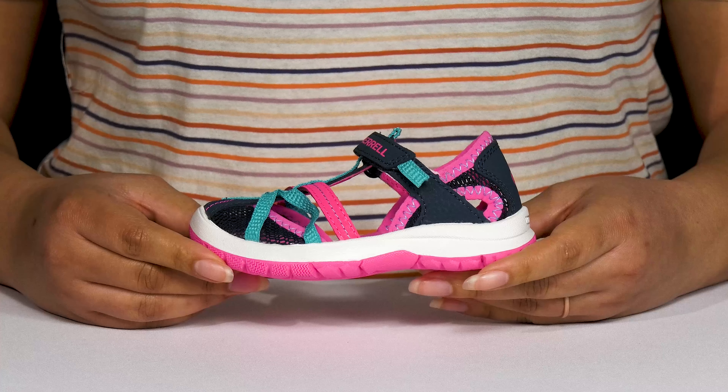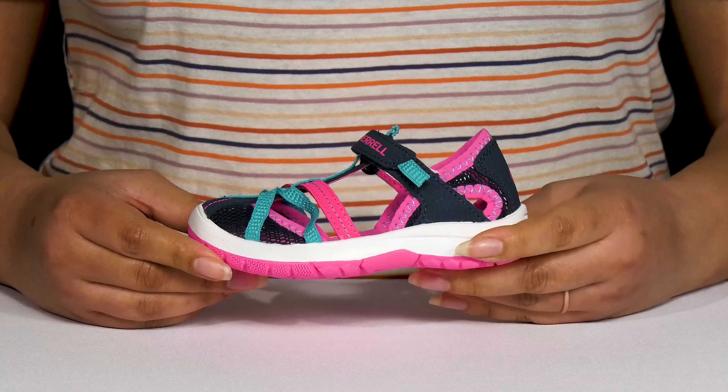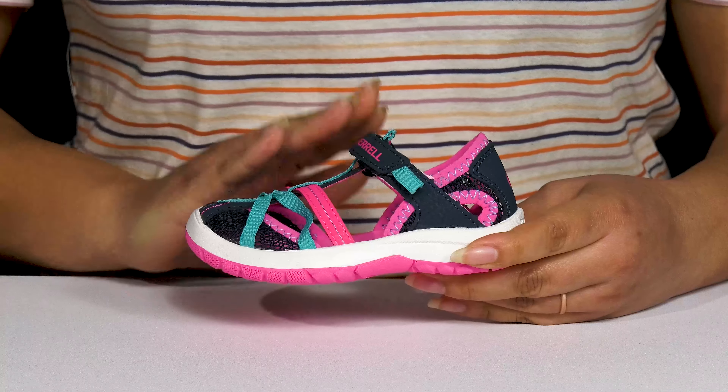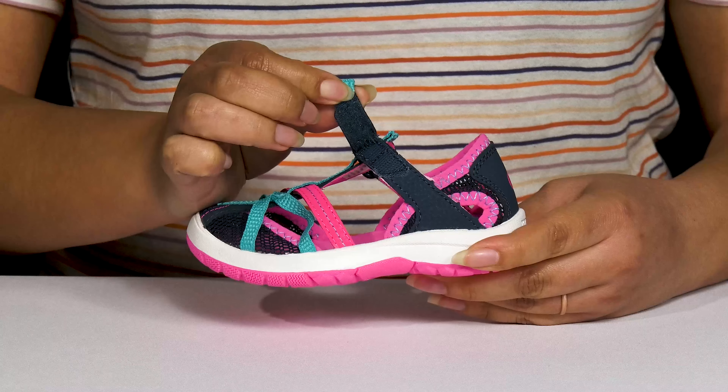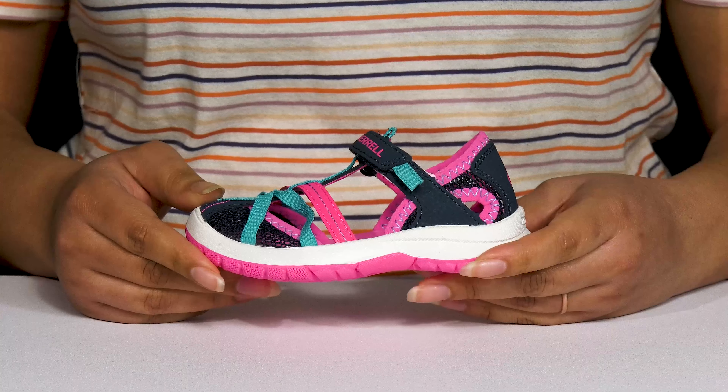Let them stay comfortable and relaxed all day when your child wears these cute shoes by Meryl. They feature a leather and textile upper with a round toe silhouette, and they have a strap that goes over the vamp with an adjustable hook and loop closure to give them a secure and custom fit and lock them into place.